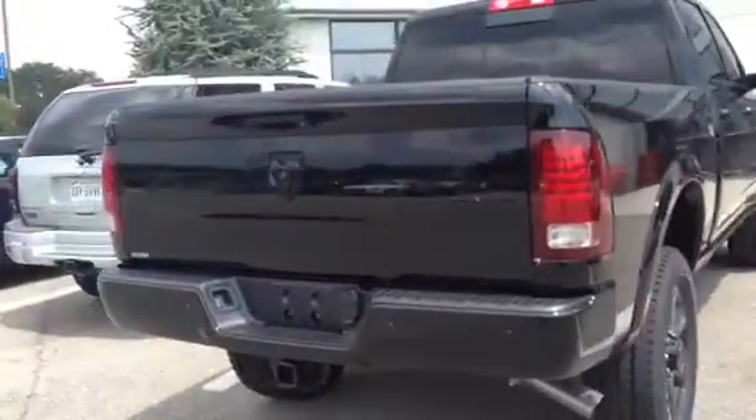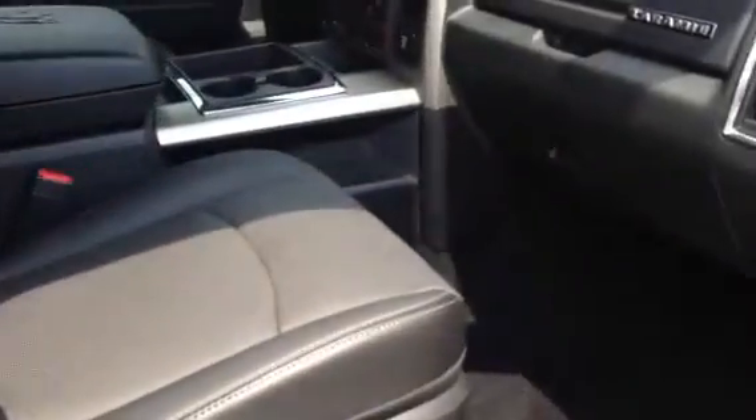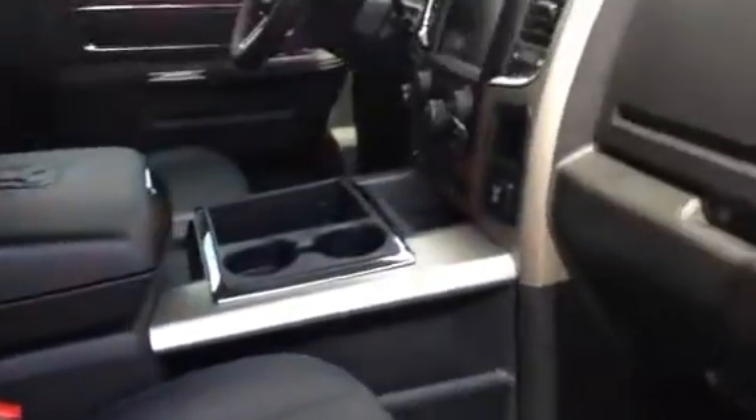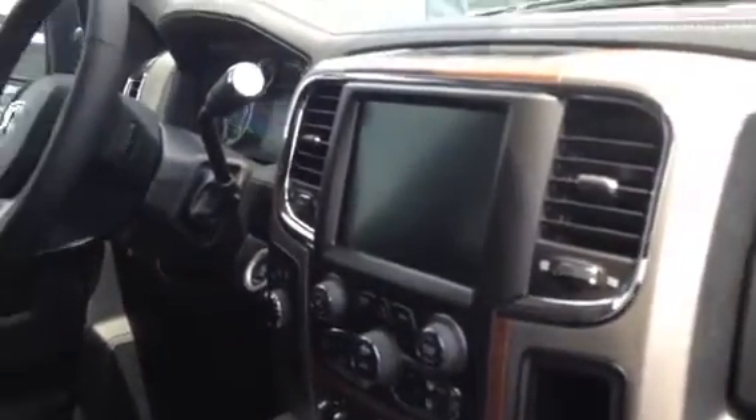All blacked out on the back as well. You got the 8.4-inch touchscreen with navigation, Laramie edition — a sharp truck that could be yours.